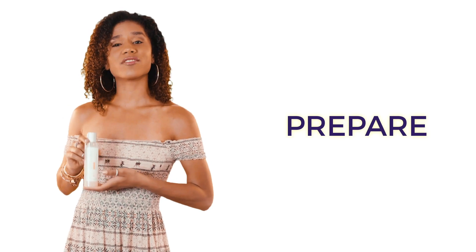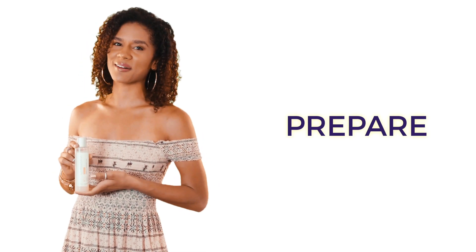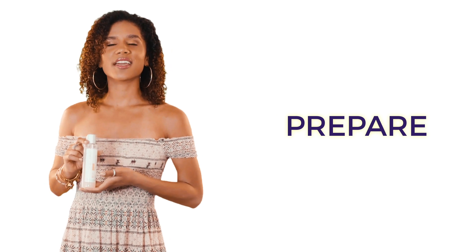Are you looking for a skin toner that will revitalize, tone and perfectly balance your skin? Then you need Care Illumina Prepare.